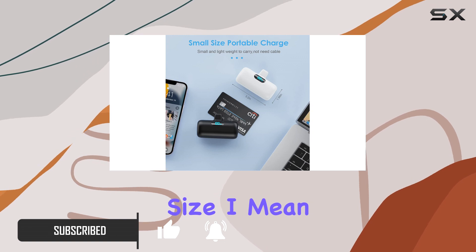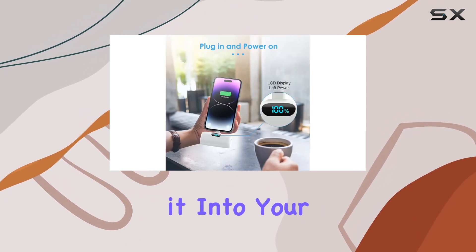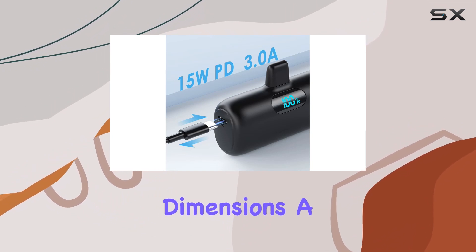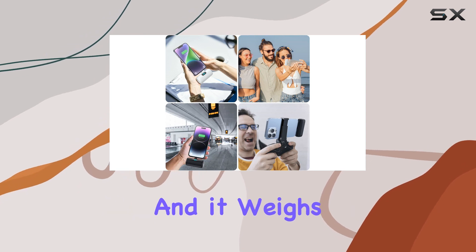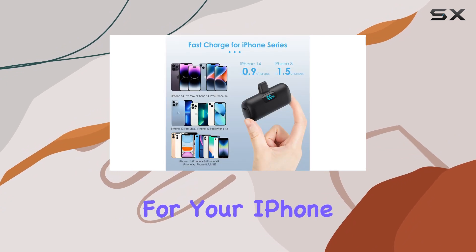Let's talk size. I mean, seriously, it's as compact as a lipstick. Slip it into your pocket, clutch bag, or purse effortlessly. Dimensions? A mere 3.2x1.96x1 inch and it weighs just around 100g. But don't let the size fool you — it's a powerhouse for your iPhone.